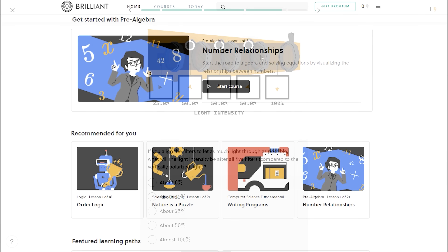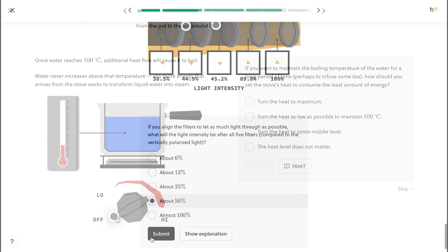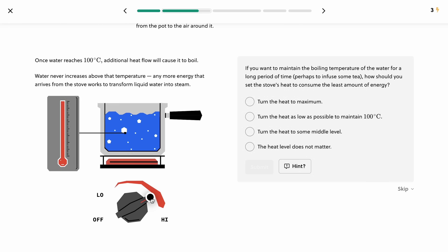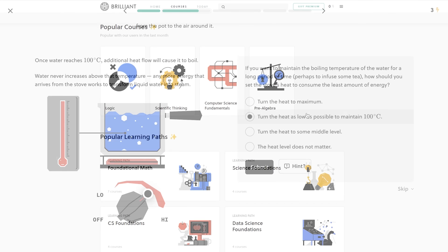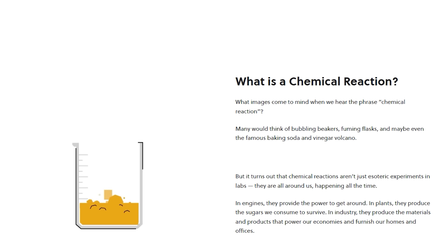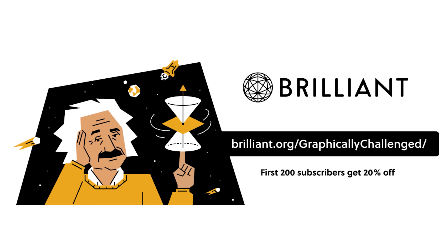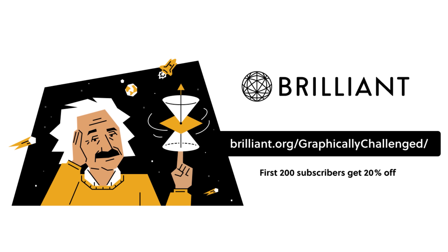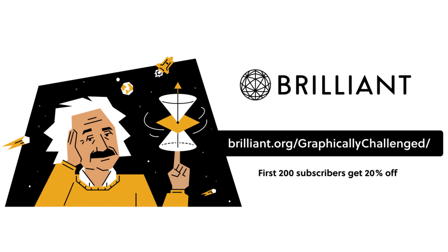Before that, this video is brought to you by Brilliant. Brilliant is a great tool for people of all ability levels who are looking to learn new skills or brush up on things without having to pay the high prices of classes, a mentor, or going back to school. It makes learning fun with hands-on, intuitive explanations. With a wide variety of courses, there's something for everyone — I personally love their chemical reactions courses. It's completely free to get started, so check out brilliant.org/graphicallychallenge — the first 200 people get an exclusive 20% off.